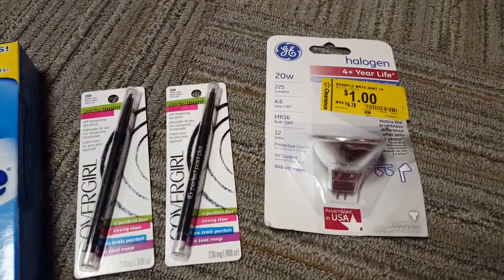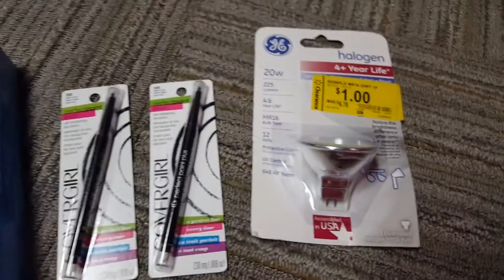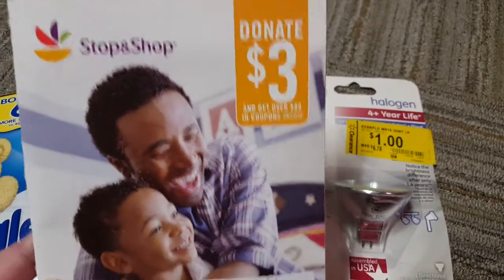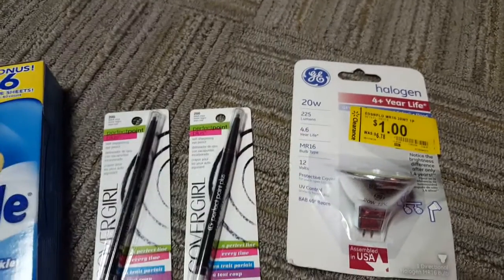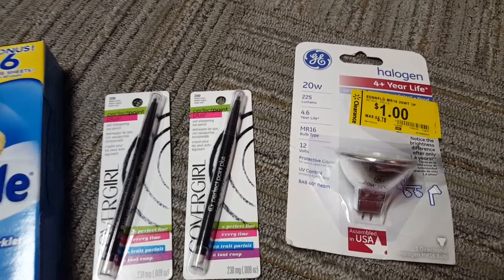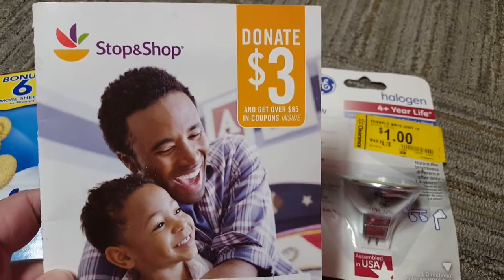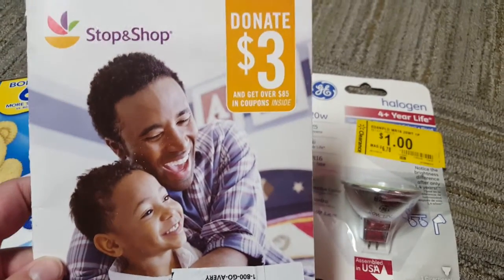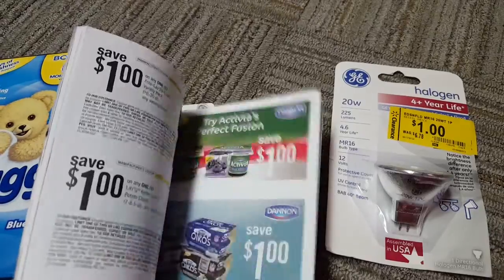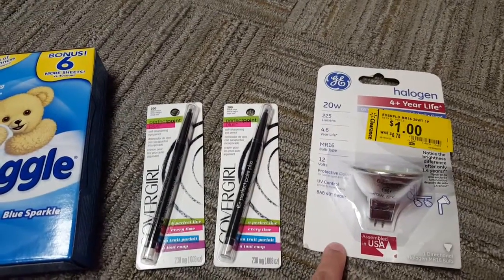Last but not least I picked up the GE Lite — this was a clearance find, regular price $6.78, marked down to $1. In my Stop and Shop coupon book — this book right here — I had a coupon for $1 off of one. I did post a picture on my Instagram page at Clipping for Coupons. Basically what you do is you donate $3 at Stop and Shop at checkout, and once you donate $3 they will give you this savings book. This savings book has over $85 worth of savings inside, and these are all manufacturer coupons so you can use them at any store you would like. So I found the $1 off of one coupon and that made this light bulb completely free.